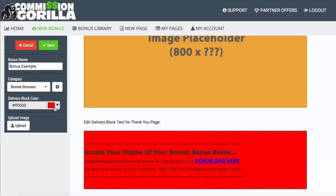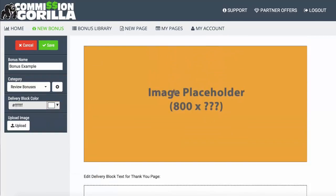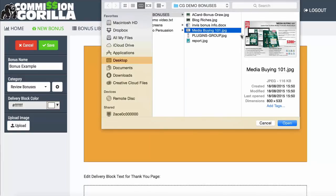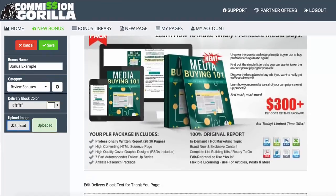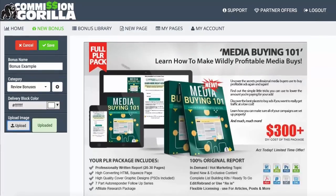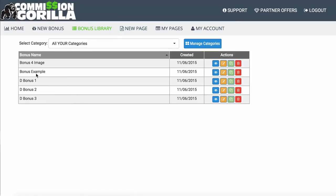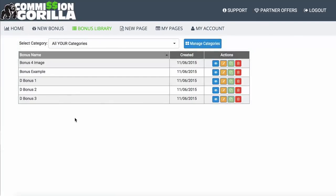You can also change the color of this section. Most importantly, I want to show you the image upload — let's upload an image for our bonus. There we go. That has now added a very nice image that we've had made up, which I can now use as a bonus block in Commission Guerrilla. I'll hit save, and that's going to add it to my Bonus Library — you can see 'Bonus Example' has been added to our account.